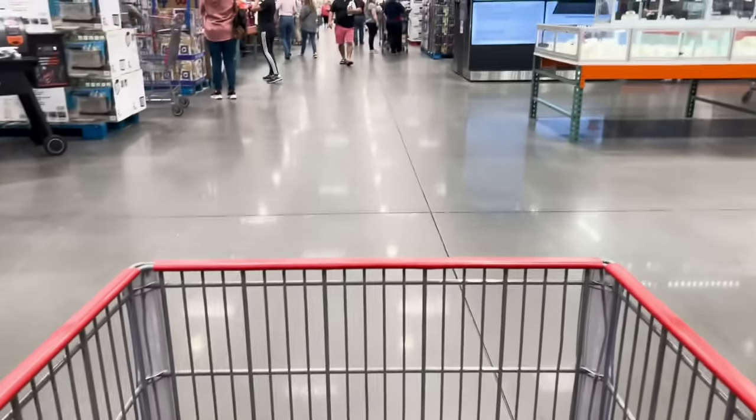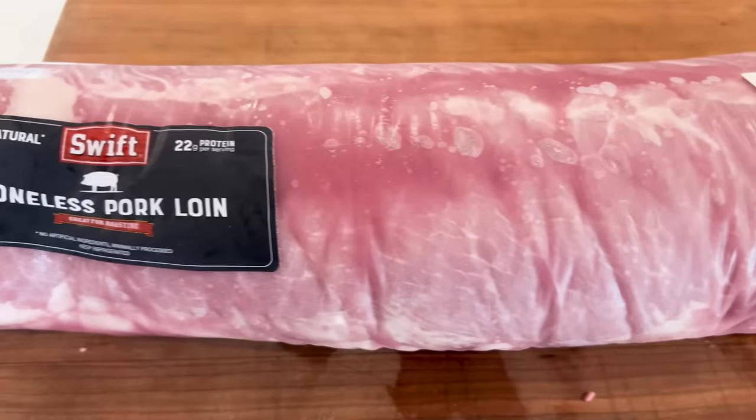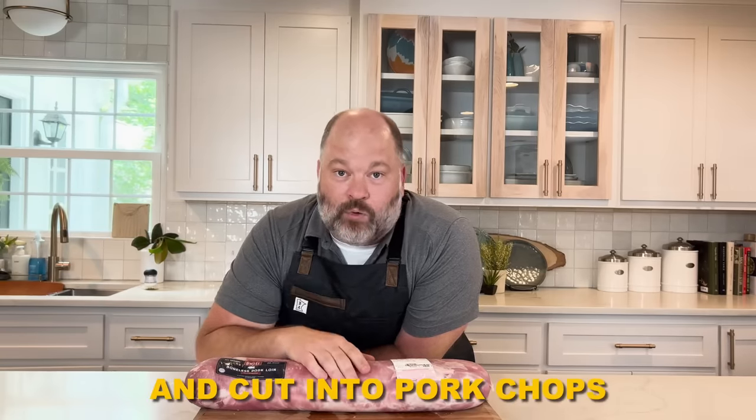Next we have the pork loin. Going through Costco, the pork section has the best deals in the whole place. For high-protein people, this needs to be your new best friend — we're talking $1.99 per pound. You've probably walked past this huge piece of meat not knowing what to do with it. From a whole pork loin you can get pork chops, pork roast, or grind it for ground pork. The uses are endless. I'm going to open it up, break it down, and show you how easy it is.